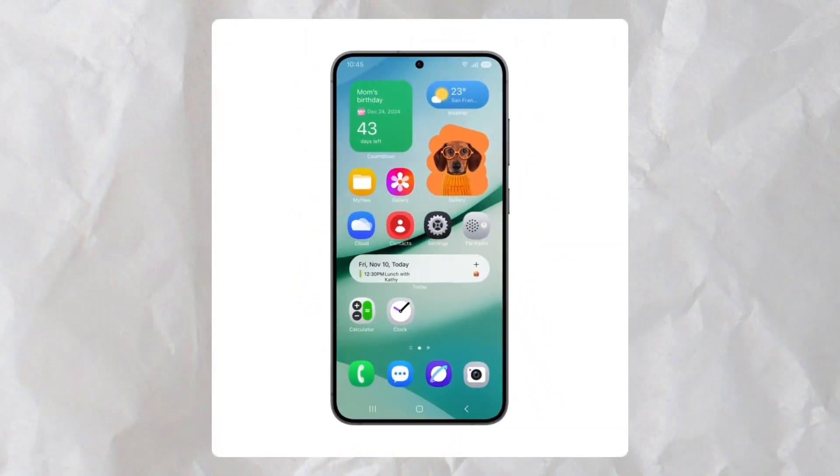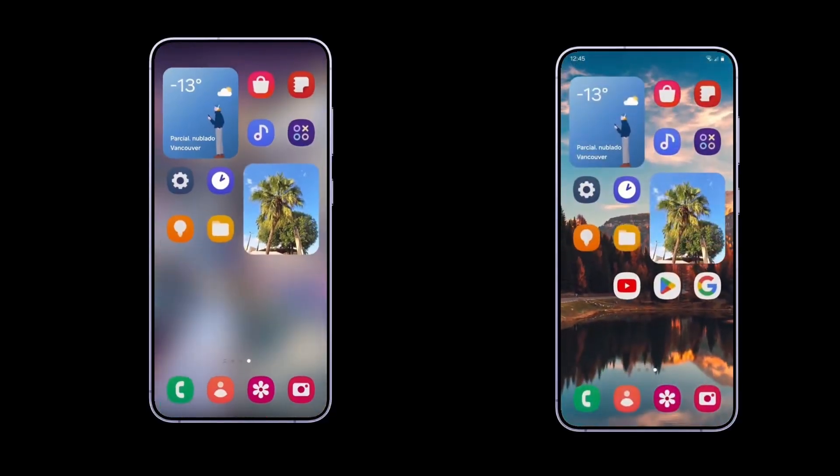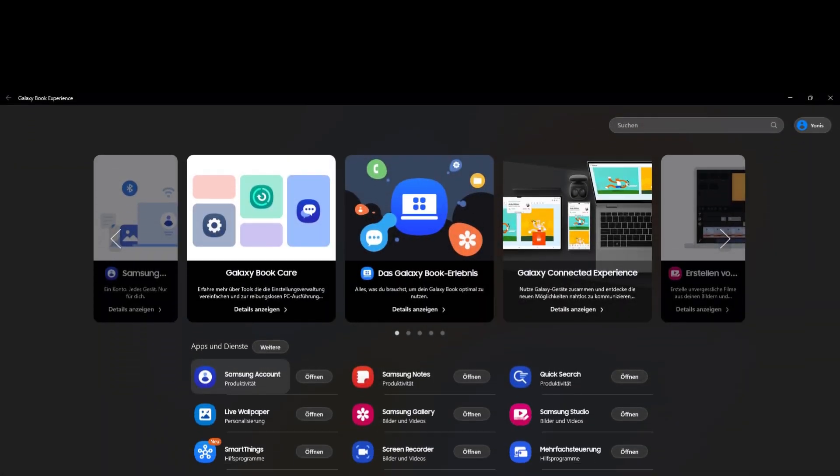After months of delays, Samsung is expected to release the One UI 7.0 beta update next week. Ahead of its rollout, several design elements and changes anticipated for One UI 7.0 have surfaced in an unexpected place: Galaxy Book laptops.